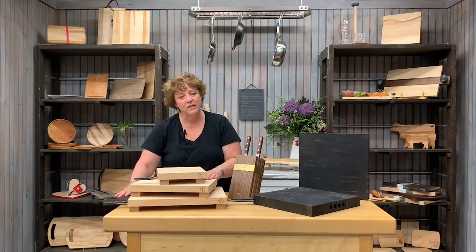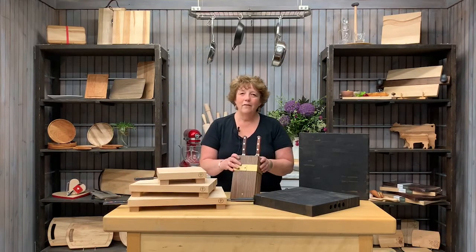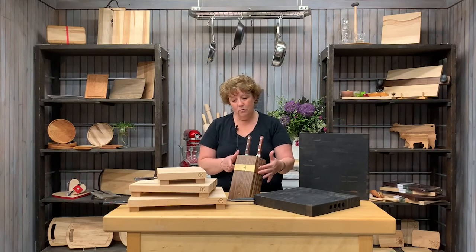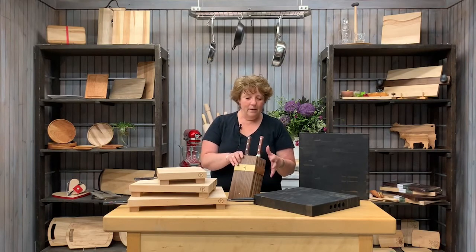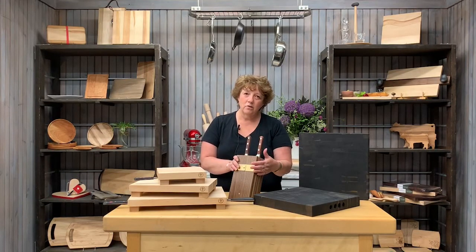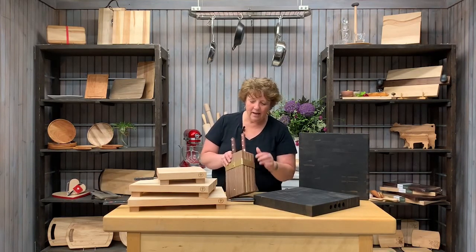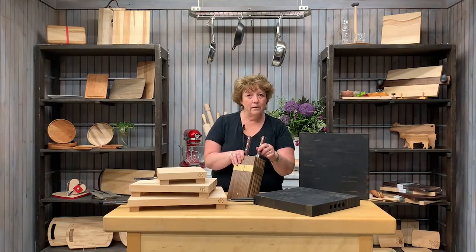It holds things very securely. We also have a new knife block — the heritage knife block. It is made of walnut with brass trim. The brass is actually sourced locally from a local craftsman. The brass band and the brass pins on the side hold the knives very secure and in place.